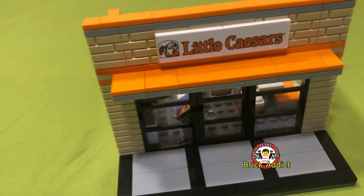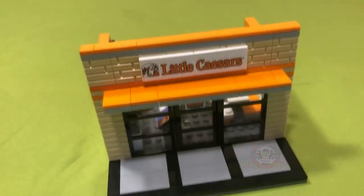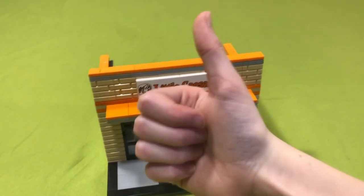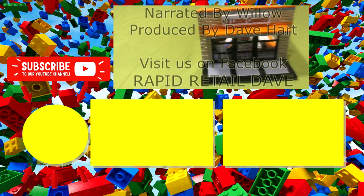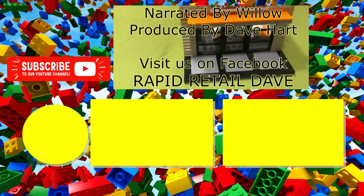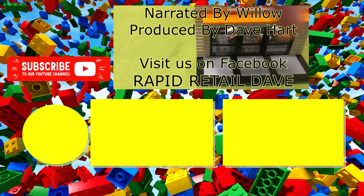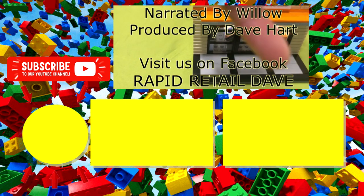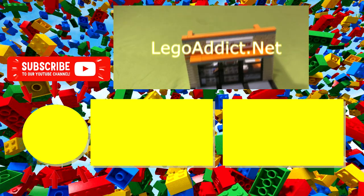I think this is a really cute Little Caesars — it's so realistic, it's cool. Anyway, like, subscribe, and comment down below what you think of this video, and turn on notifications by ringing that bell. Make sure to watch our other videos down below. That's all, bye!